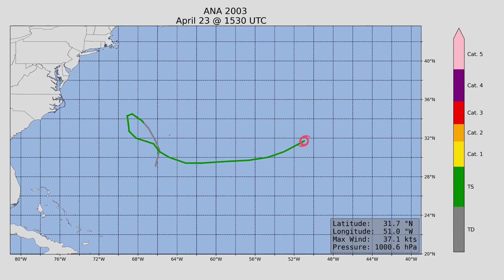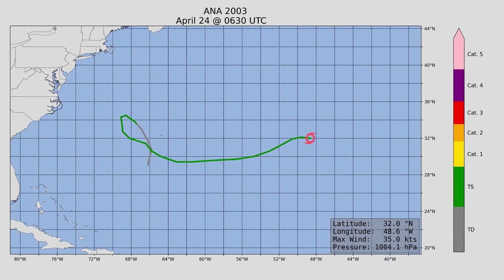As it progressed off towards the north and east, it weakened and became a remnant low.